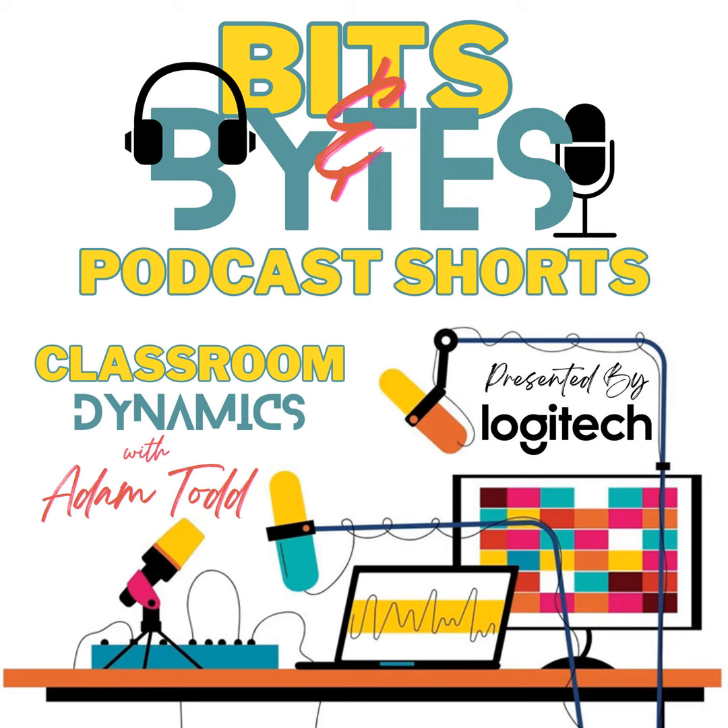With Logitech's cutting-edge technology, students not only learn but also become content creators. Whether it's in-person or online, Logitech's tools are designed to inspire educators and learners alike. Capture every educational moment in stunning detail and edit, produce, and share your creative journey with ease. Logitech Education, inspiring the next generation of creators.